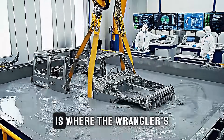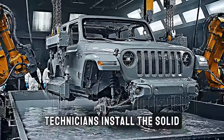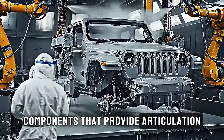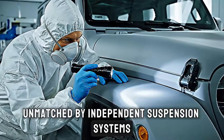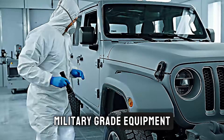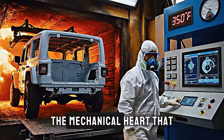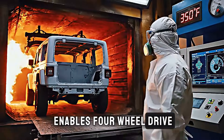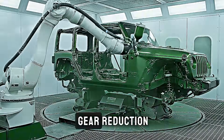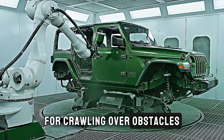The main assembly line is where the Wrangler's legendary capability comes together. Technicians install the solid front and rear axles — components that provide articulation and strength unmatched by independent suspension systems. These Dana axles are essentially military-grade equipment adapted for civilian adventure. Watch as the transfer case gets mounted, the mechanical heart that enables four-wheel drive. The Wrangler offers multiple 4WD systems, including a low-range gear reduction that multiplies engine torque for crawling over obstacles at walking speed.